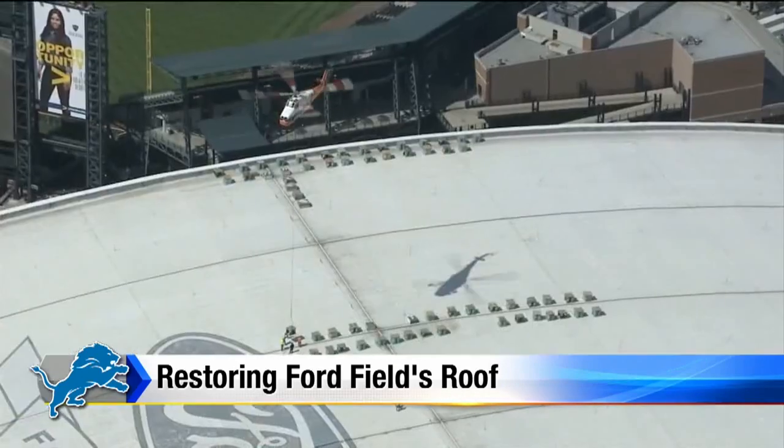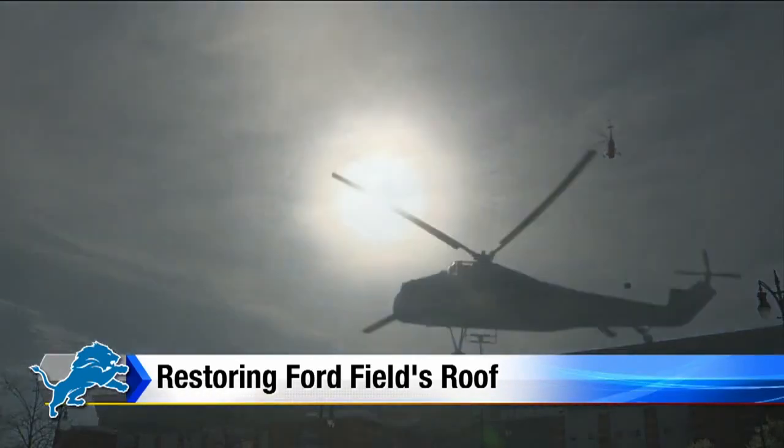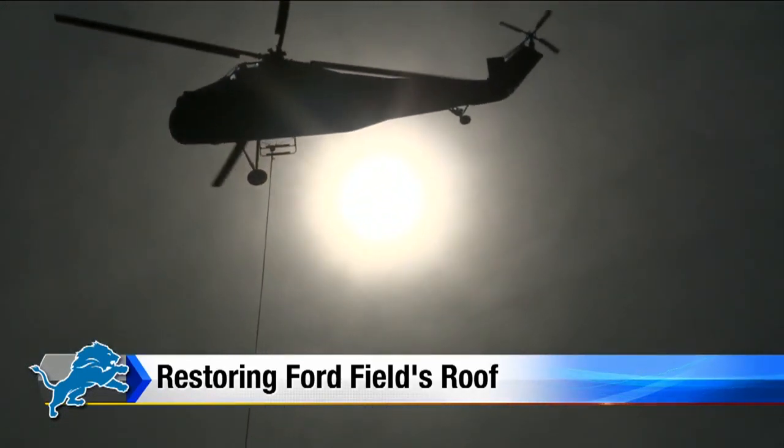But imagine this: as the roof is being restored, these workers will have what has to be one of the coolest office views in the city right now, atop Ford Field.